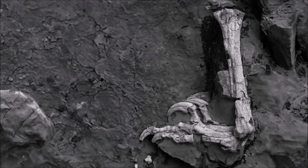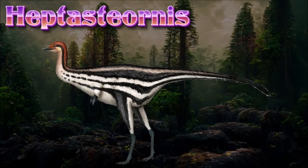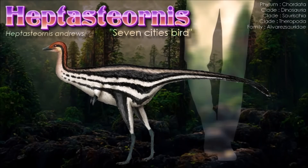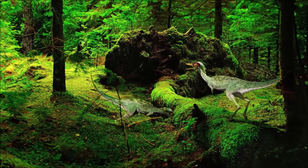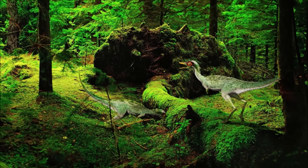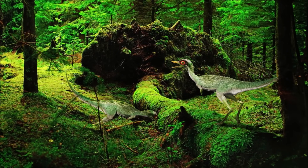The behavior of Heptasteornis is somewhat uncertain, not only because we don't know what sort of dinosaur it is, but because the behavior of alvarezsaurs is generally dubious. It used to be thought that they dug their way to food with their small claws, but that's just one hypothesis. Regardless, Heptasteornis would probably have been a somewhat skittish, bird-like animal, energetic and using running as its main method of escape from danger. It also probably would have taken care of its young and used feathers in both thermoregulation and display.